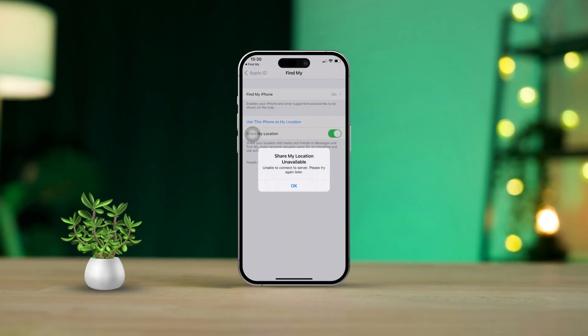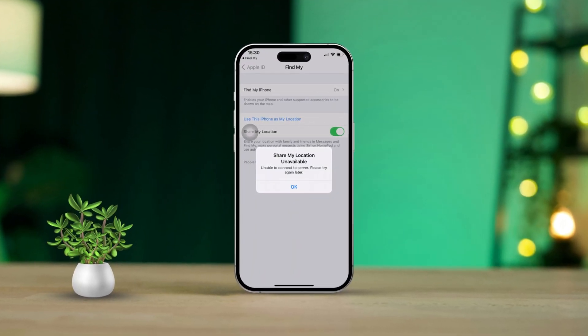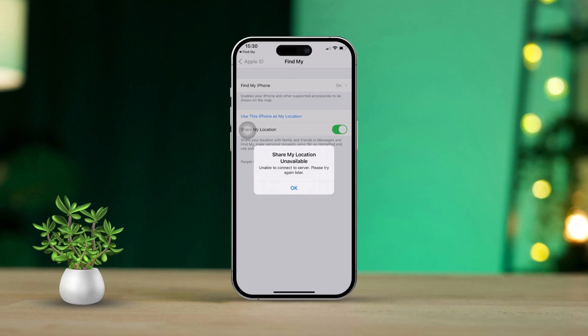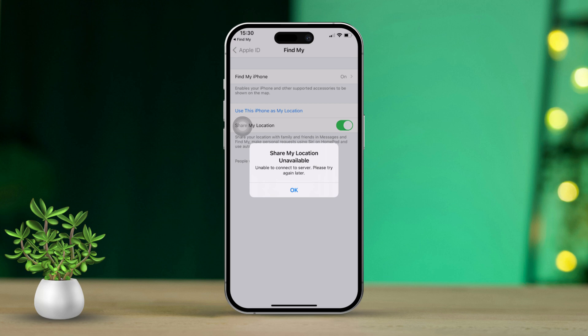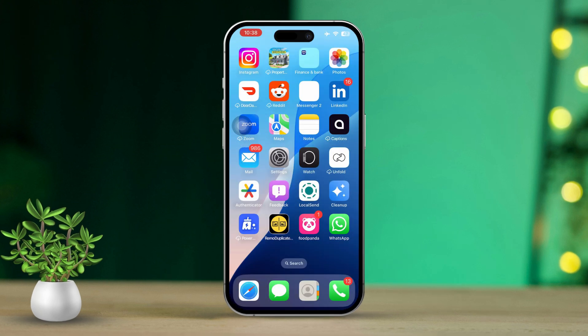Hey there! If you ever run into the location not available error on your iPhone, you know how annoying it can be, especially when you need it for navigation or to find places nearby. But don't worry — this issue usually comes down to a GPS hiccup, some software glitches, or settings that just need a little tweaking. I'm here to walk you through some easy steps to get your location services back on track.